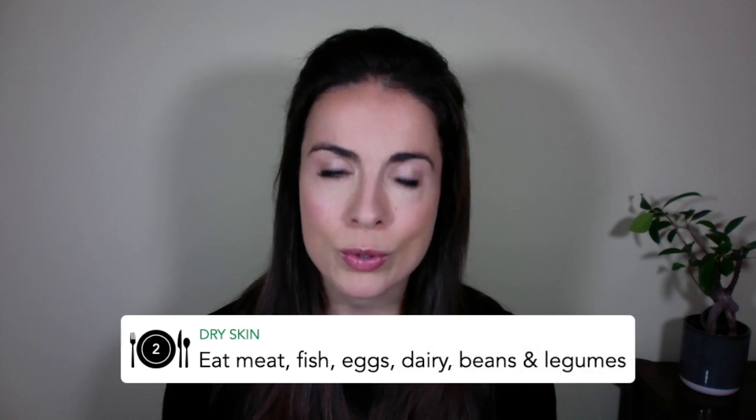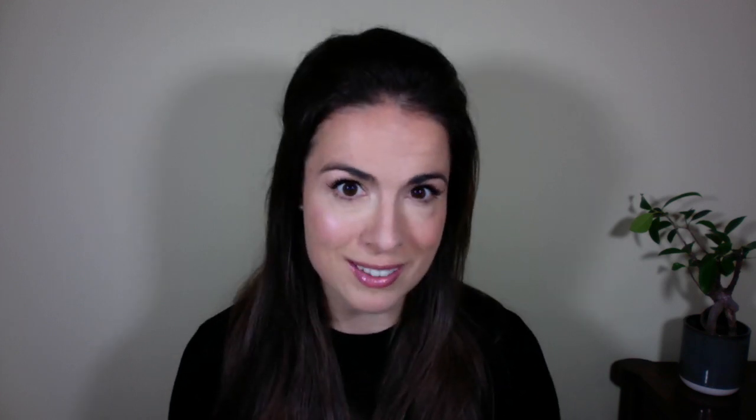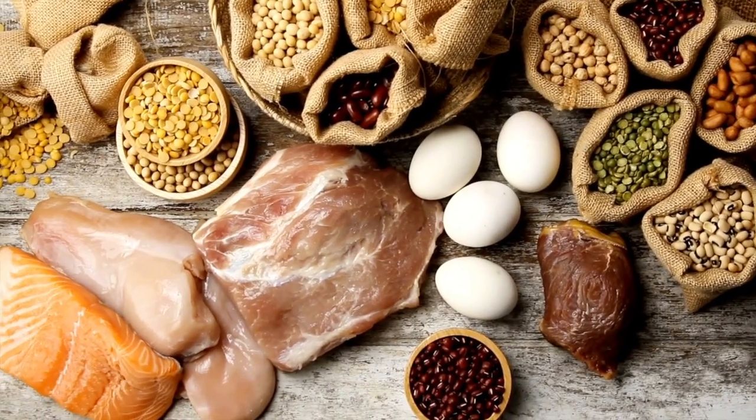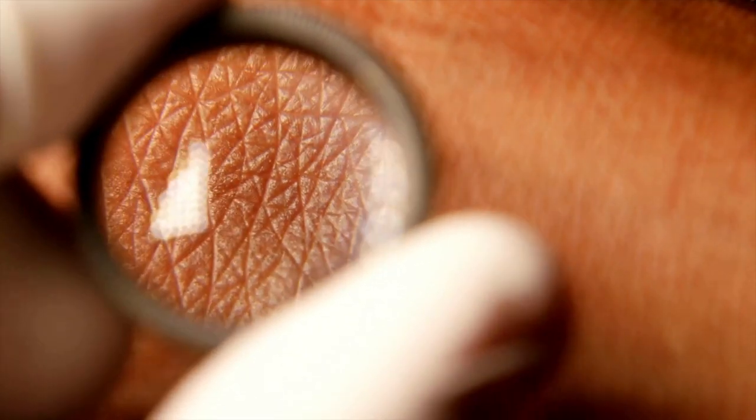Your second strategy for dry skin, which might seem less intuitive, is to make sure you're getting enough protein. Protein-rich foods include meat, fish, dairy, eggs, beans and legumes, and also nuts and seeds. Not everyone knows that your skin has something called natural moisturising factor, which — as the name suggests — is your skin's in-built moisturiser. Natural moisturising factor is made up in part of amino acids which come from the protein you eat. So if you're not eating enough protein, your body will struggle to make enough natural moisturising factor to keep your skin hydrated from the inside out.